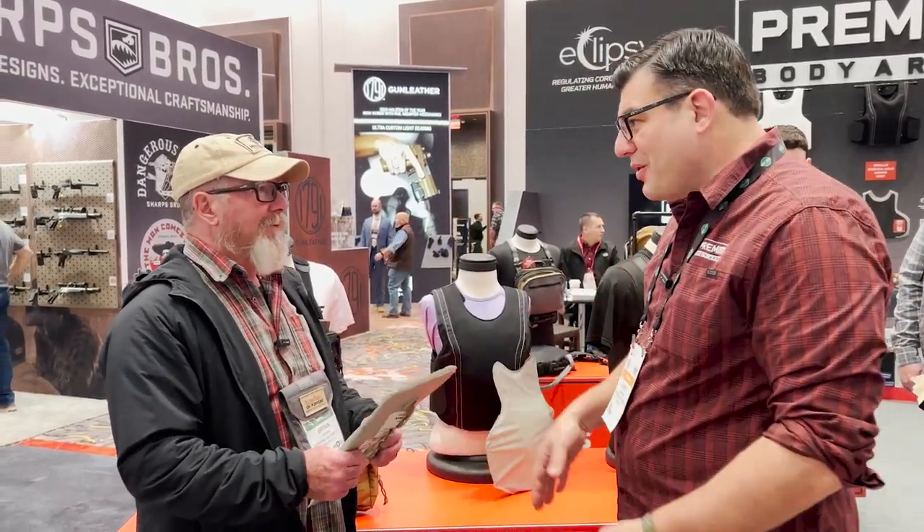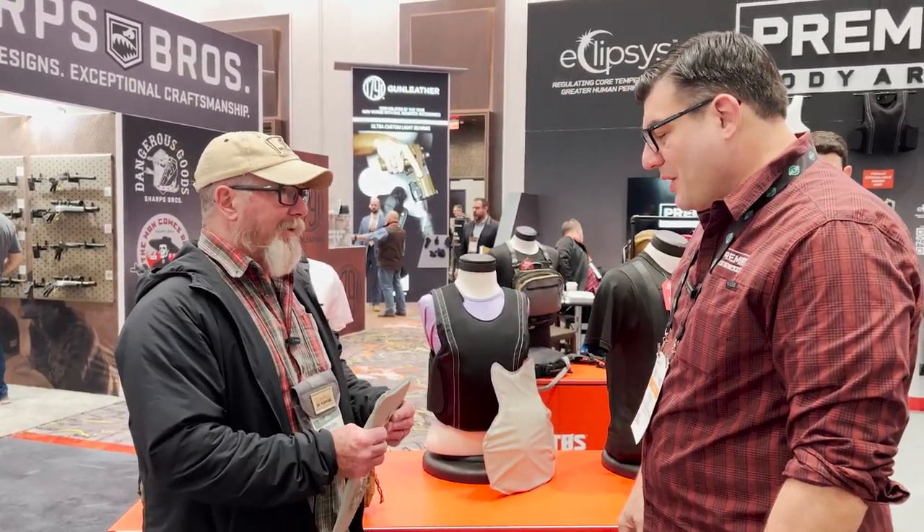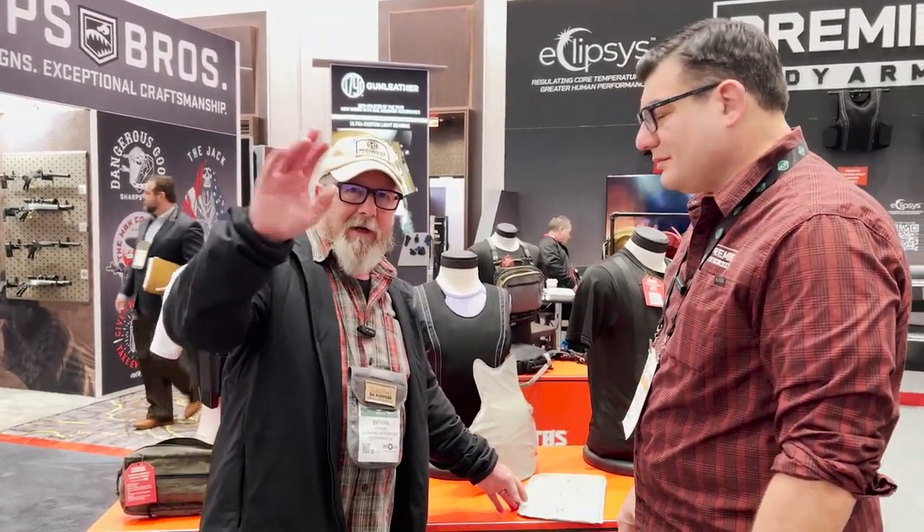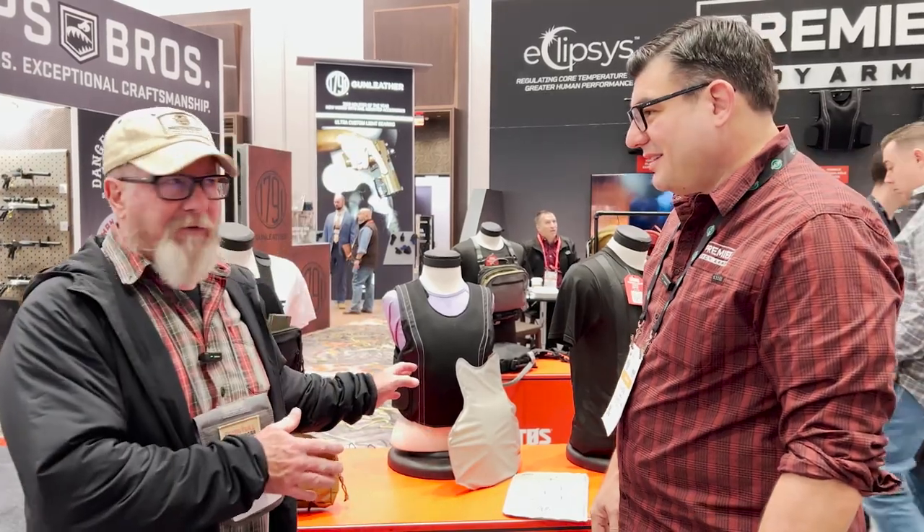.357 SIG is no joke. That's a hot little round — it's smoking. If you didn't see the video, go back and watch it. We're going to talk about some new stuff now.